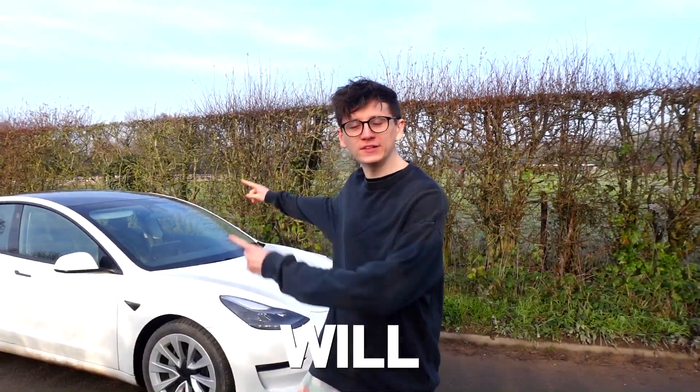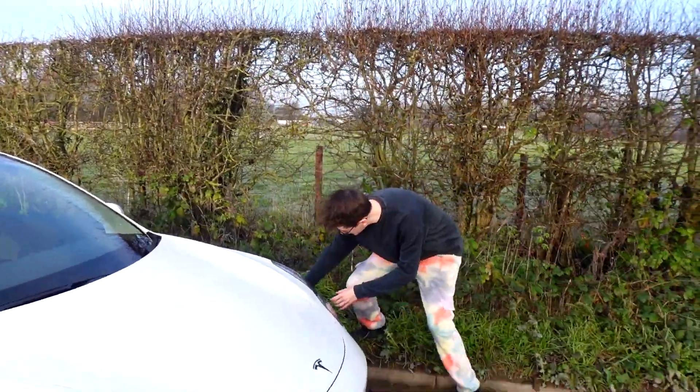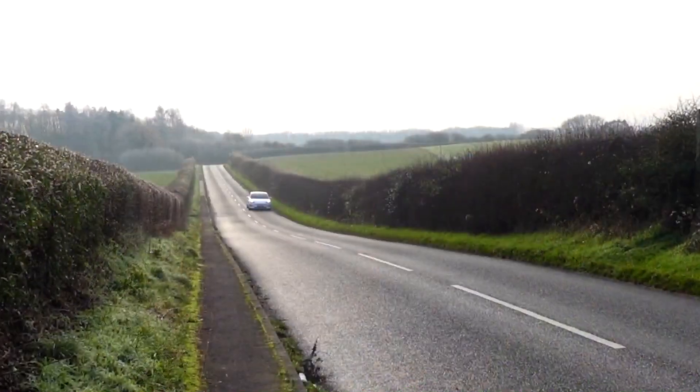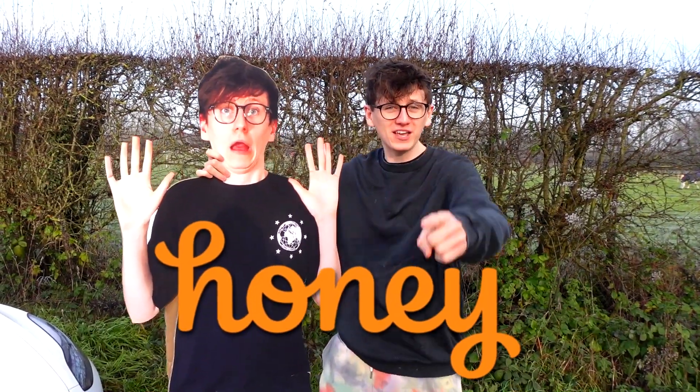In today's video we're going to find out: will Tesla autopilot run me over? To do this safely, I've got a special guest — a cardboard cutout of myself. We're going to put him in the road and drive towards him on Tesla autopilot and cruise control to find out if he gets run over or not. This video is sponsored by Honey.